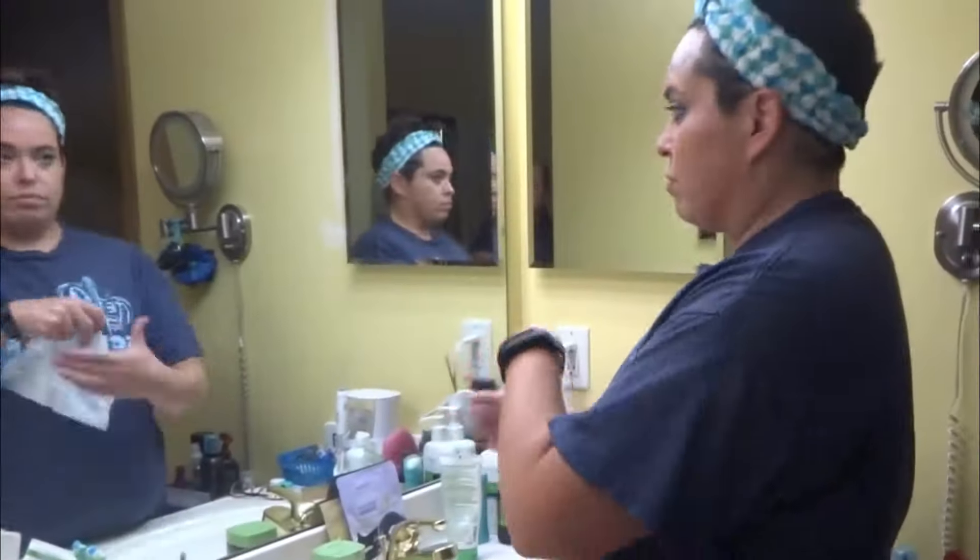Hey guys, time to show you my skincare routine. You're gonna see me in all my glory, including my lovely itchy head underneath the headband. So here we go.